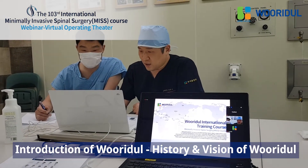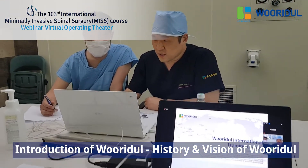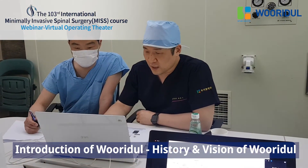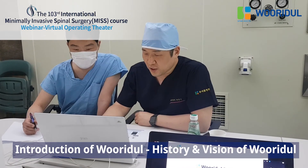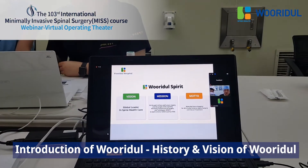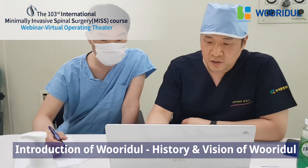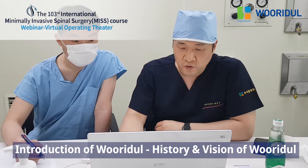Before we start, I'd like to briefly introduce the Widder International Training Course for Endoscopic Spine Surgery. As you know, Widder Hospital has been focused on minimally invasive spine surgery for the last almost 40 years.